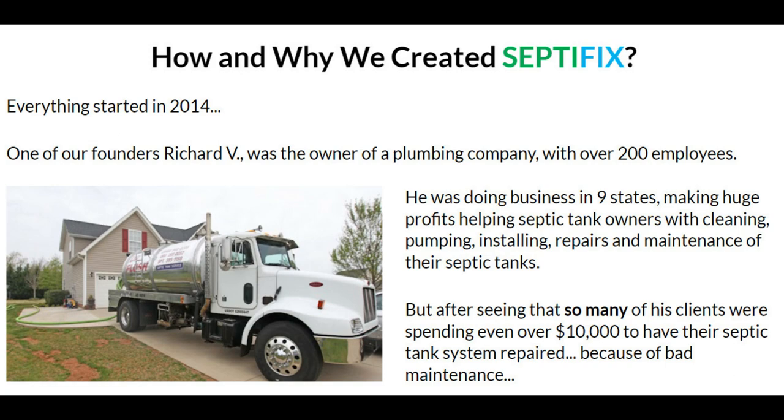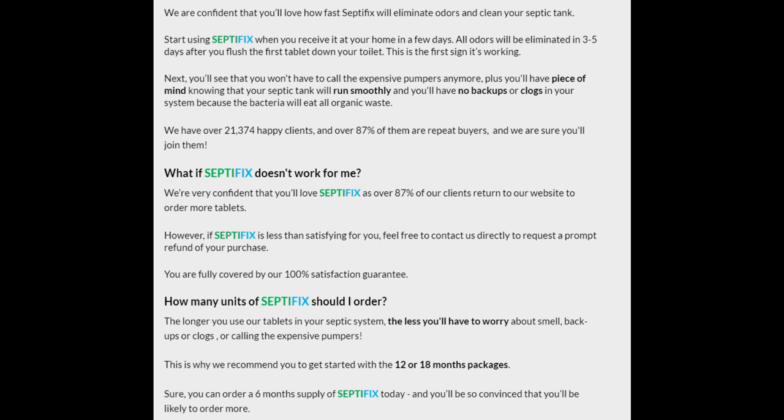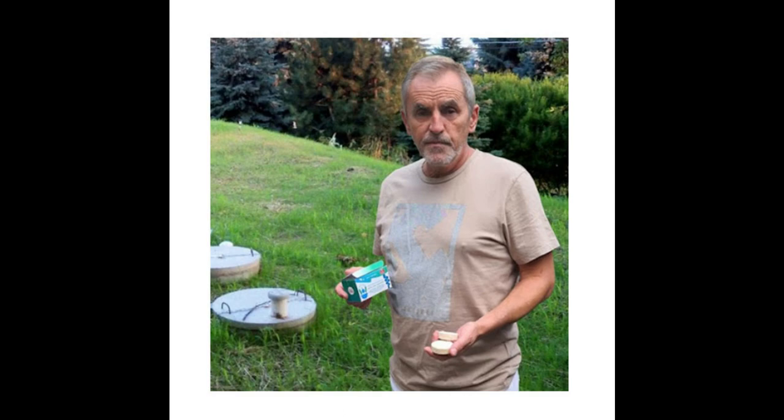What if SeptiFix doesn't work for me? We're confident you'll love SeptiFix, as over 87% of our clients return to order more tablets. However, if SeptiFix is less than satisfying, feel free to contact us to request a prompt refund. You are fully covered by our 100% satisfaction guarantee. We recommend getting started with the 12 or 18-month packages. You can order a six-month supply today, but remember — we may increase our price as soon as tomorrow.